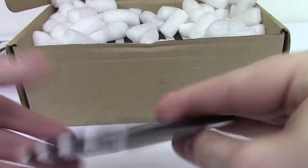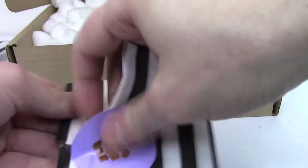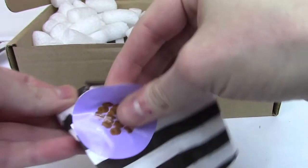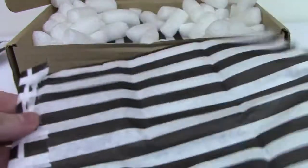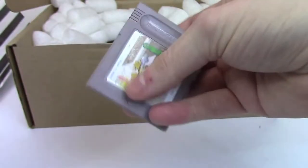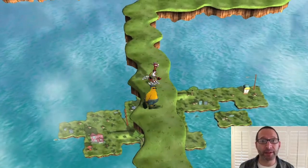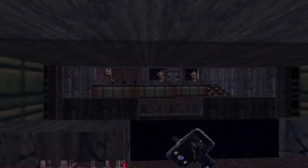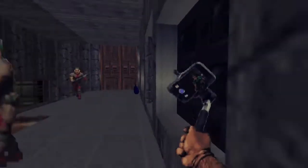If you'd like to add a random element into collecting game cartridges, then your prayers have been answered with My Retro Game Box. It's effectively a loot crate style service, but with game carts instead of posters and various tat. NTSC and PAL packages are both available, and subscriptions start at $35 a box. To round things off, a Kickstarter has been launched for a new ToeJam & Earl game, and selfie sticks have been introduced in a mod of Doom. What is the world coming to?